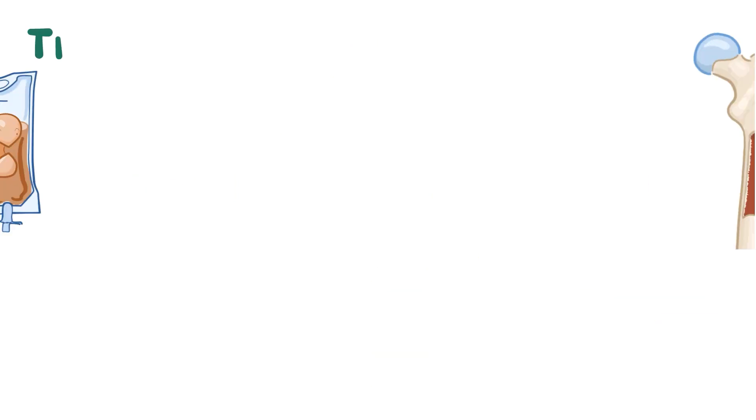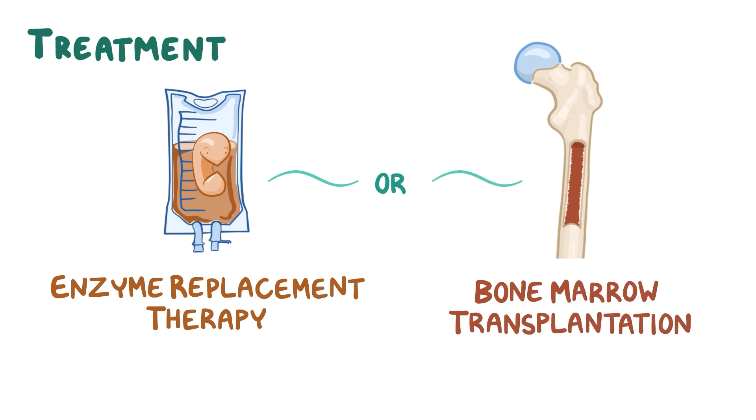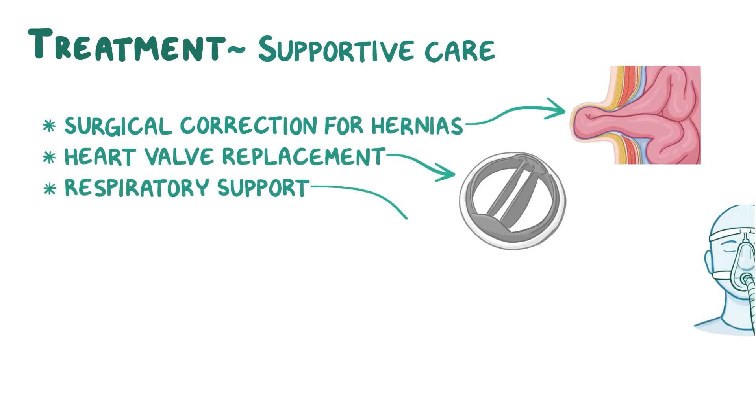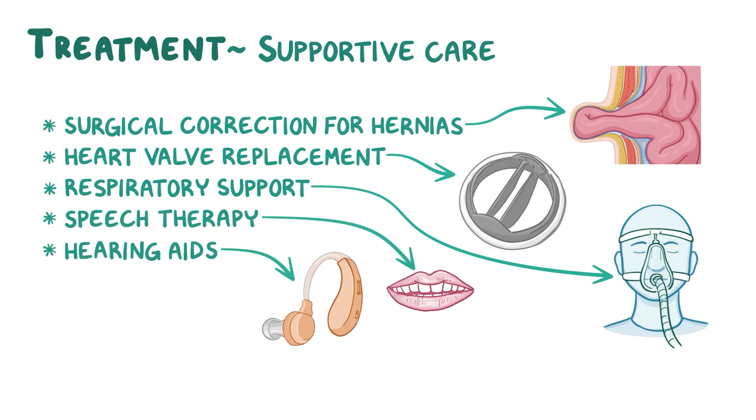Hunter syndrome can be treated with enzyme replacement therapy or bone marrow transplantation depending on the severity. Additional supportive care includes surgical correction for hernias, heart valve replacement, respiratory support, speech therapy, and hearing aids, which can all improve quality of life.